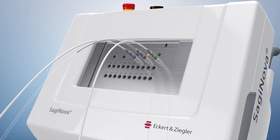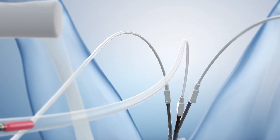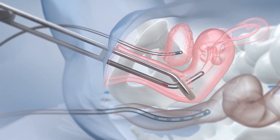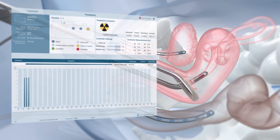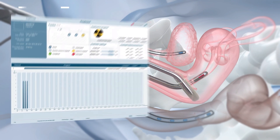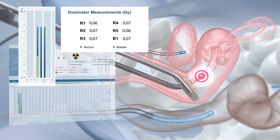The source is quickly driven from a shielded safe, through transfer tubes, and positioned accurately in the applicators that are placed within the tumor. The integrated in vivo dosimetry allows for real-time dose monitoring. Dose limit values can be defined via the Saginova Treatment Control software, and warnings are displayed if bladder or rectum dose limits are exceeded. The complete data is integrated in the treatment report for convenient documentation.